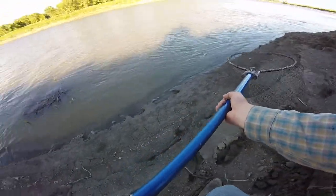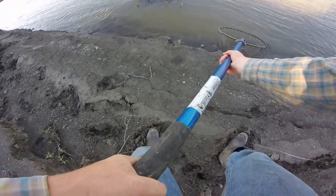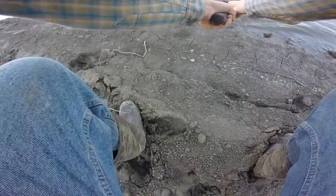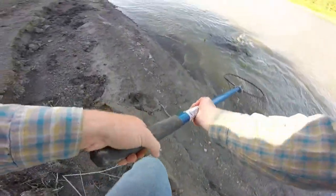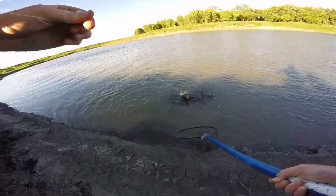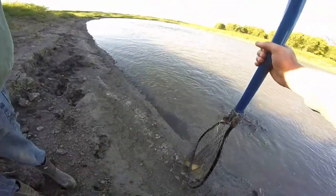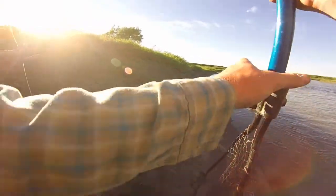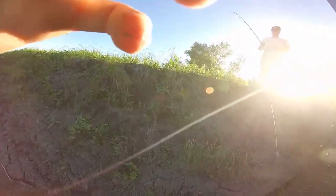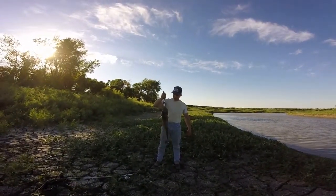Bring him to me — oh yeah, he's a decent size. I can't reach that far. Just drag him, right in the mud — there we go. Nice eater right there, about six or seven pounds. He'll be coming home with us. We'll get the measurements, get right back to you.